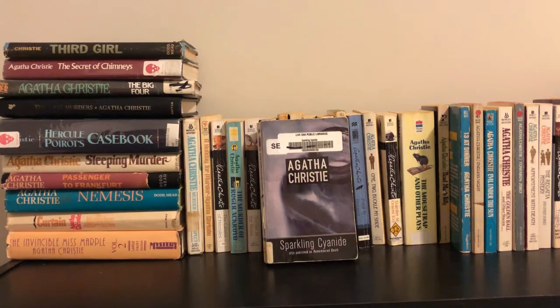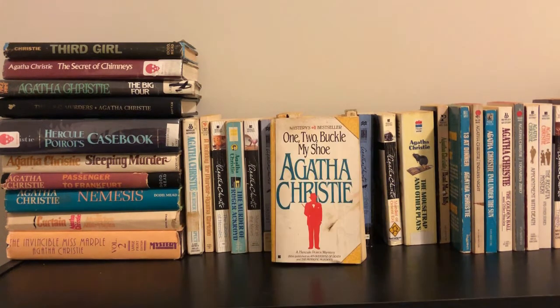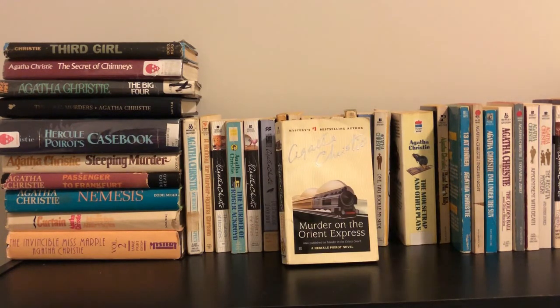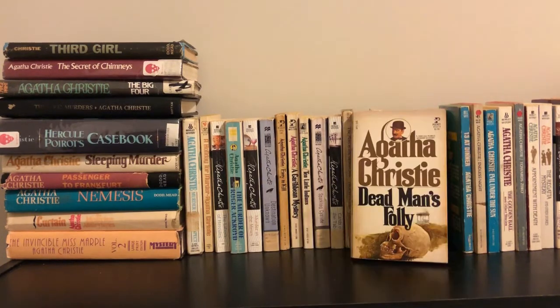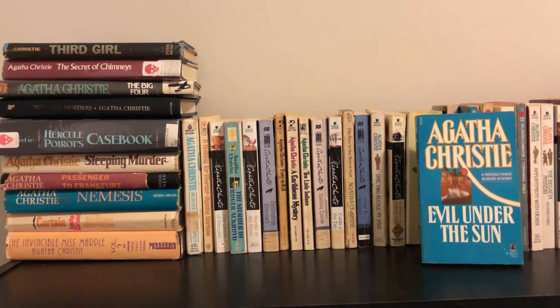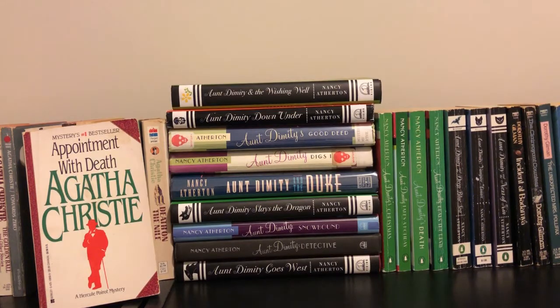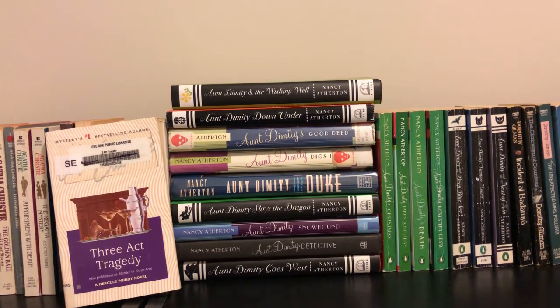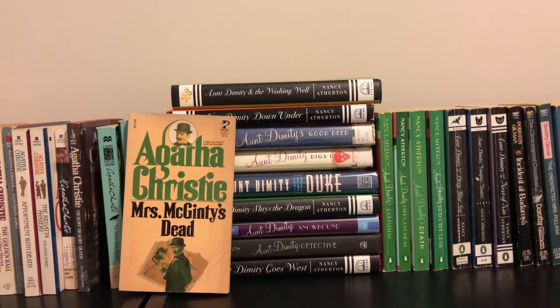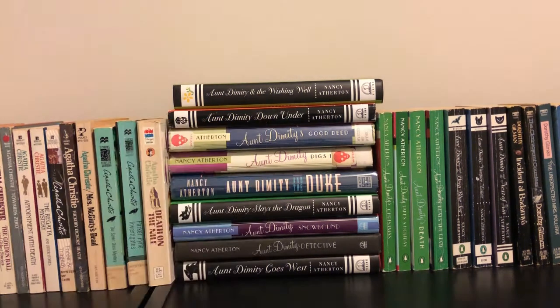Easy to Kill, A Caribbean Mystery — one of my absolute favorites — Ten Little Indians, also published under the title And Then There Were None, Sparkling Cyanide, Cards on the Table, The Man in the Brown Suit — one of my top three favorite Agatha Christie mysteries — Ordeal by Innocence, One to Buckle My Shoe — another favorite — Murder on the Orient Express, The Mouse Trap and Other Plays, Dead Man's Folly, 13 at Dinner, Endless Night, Evil Under the Sun, The Golden Ball and Other Stories, Towards Zero, Appointment with Death, The Regatta Mystery, Three Act Tragedy, Hickory Dickory Death, Mrs. McGinty's Dead, The Seven Dials Mystery, Parker Pyne Investigates, and the last Agatha Christie: Death on the Nile.